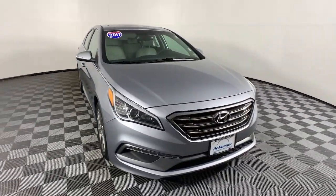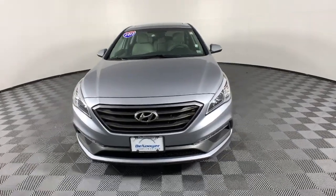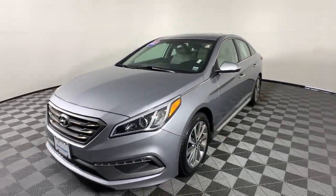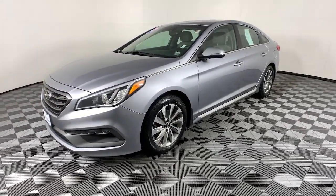Check out this 2017 Hyundai Sonata. This vehicle still has fewer than 50,000 miles on the clock, so it won't last long. Whether you're commuting or cruising country roads, this smooth and spacious Sonata makes travel a treat.